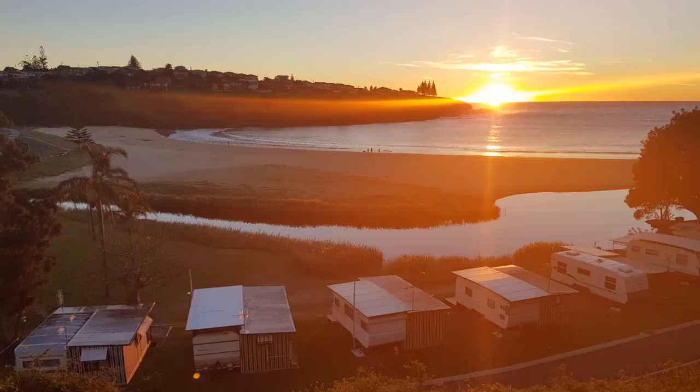For an amazing sunrise you cannot go past sitting on East Beach, with beautiful colours across the sky meeting the ocean. We look forward to welcoming you to Big Four East Beach.